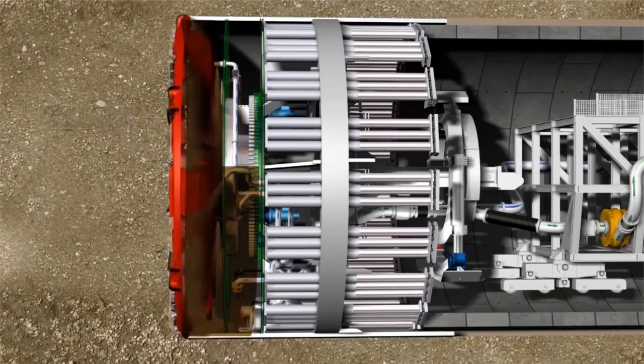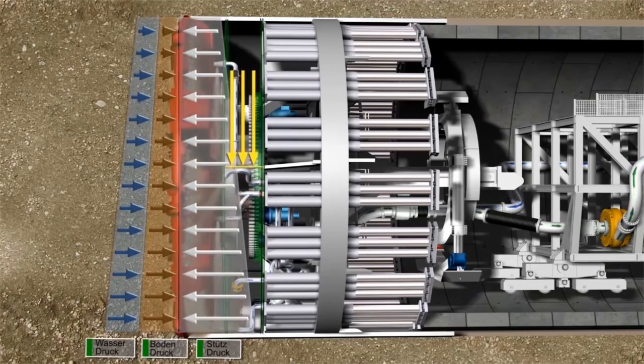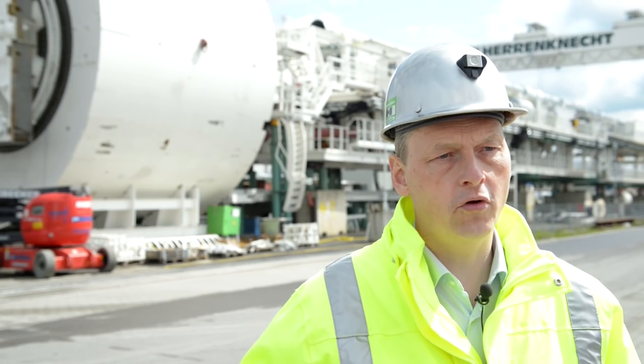Tunnelvortriebsmaschinen vom Typ Mixschild nutzen einen Schild, in dessen rückwärtigem Bereich der Tunnel mit Segmenten gebaut wird. Im vorderen Bereich wird über eine Stützflüssigkeit der anstehende Boden und das Grundwasser gestützt. Die Besonderheit dieser Maschinen ist die zweigeteilte Abbaukammer: Eine Tauchwand trennt den vorderen Bereich mit dem Schneidrad vom rückwärtigen Bereich mit dem Druckluftpolster und dem Förderkreislauf ab.